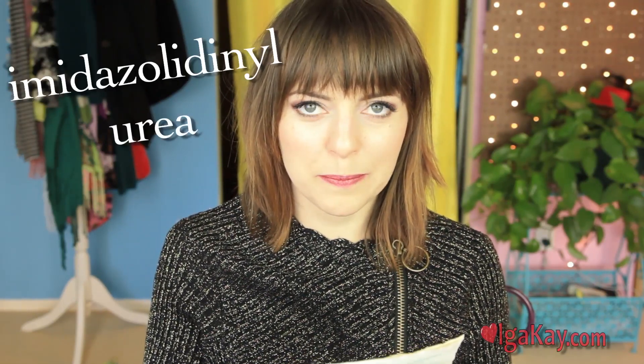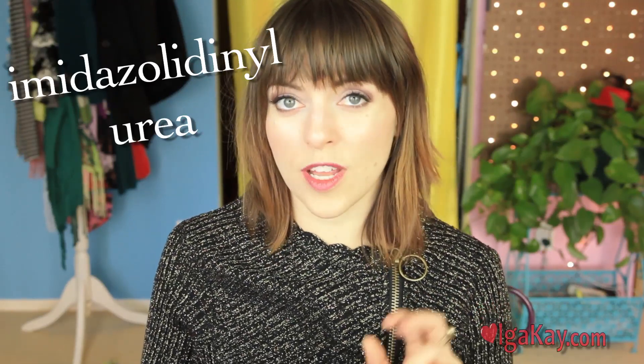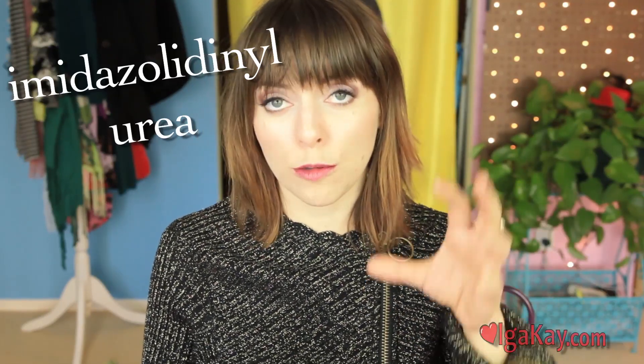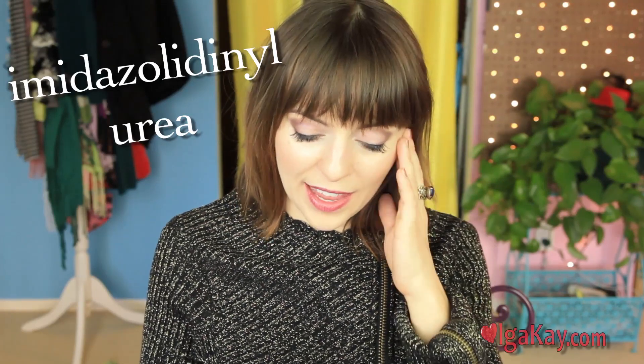The next one is Imidazolidineurea. This is so bad. This chemical is used after Parabens — like 'oh, Parabens are gone? Let's use this one instead.' It's also a preservative, so it helps your product not go bad. It stresses out your immune system, and nobody wants a stressed out immune system because then all kinds of stuff happens. Plus, when used with water, it can release formaldehyde, which is a toxic chemical. So it'll stress your immune system out and cause other chemicals that will probably cause cancer eventually.